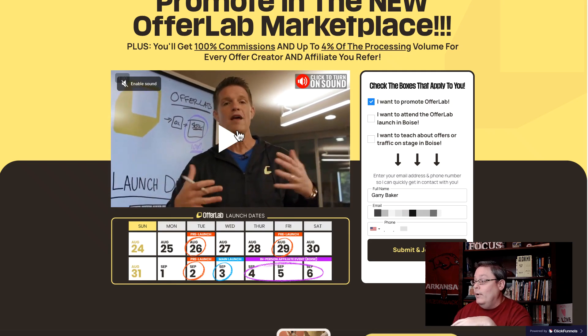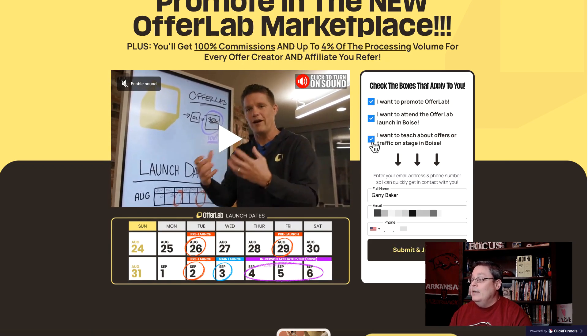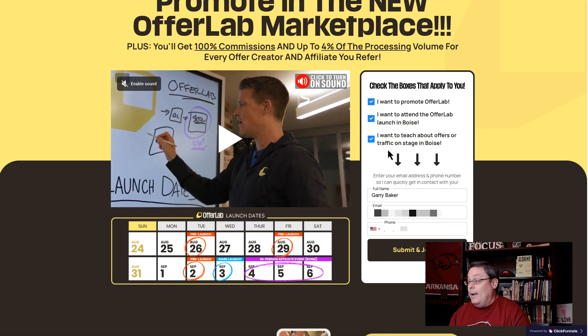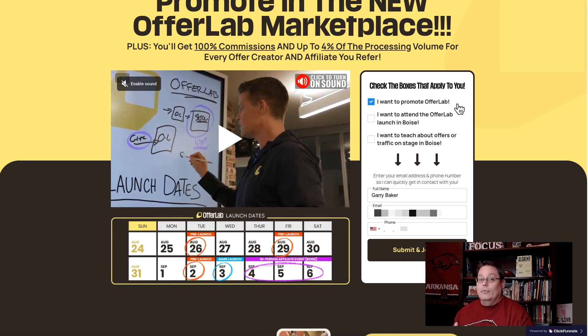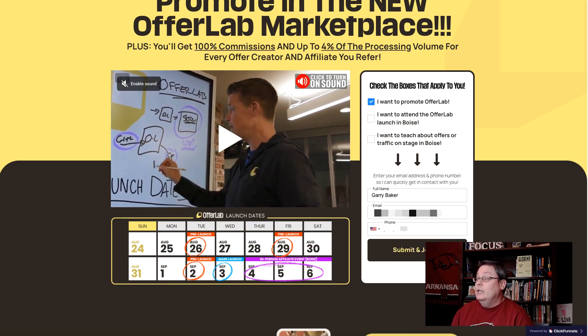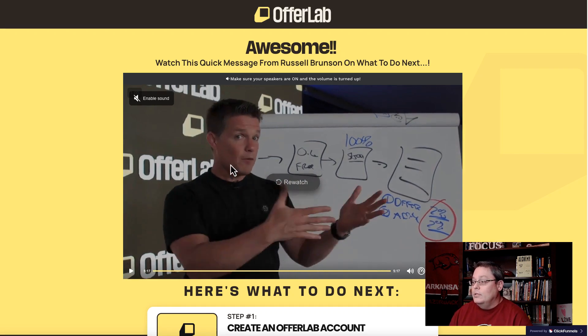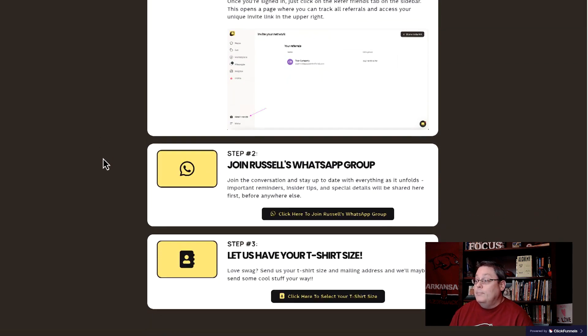When you click the link in the description, you'll see a video from Russell Brunson — go ahead and watch that. Then put in your name, your email, and your phone number. There are three different options: I want to promote OfferLab, I want to attend the OfferLab launch in Boise, and I want to teach about offers on the Traffic stage in Boise. Most likely you just want to promote OfferLab. Click submit and join, and it takes you to the next step where you can get your free t-shirt. Step one is create your OfferLab account, step two is join the WhatsApp group, and step three — if you give them your mailing address — they'll send you a free t-shirt.